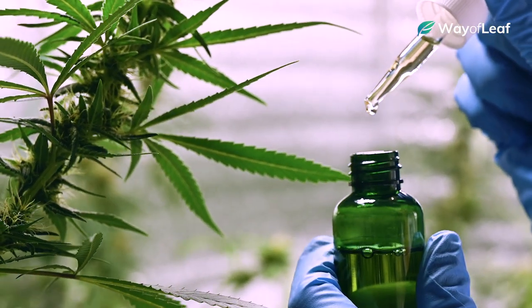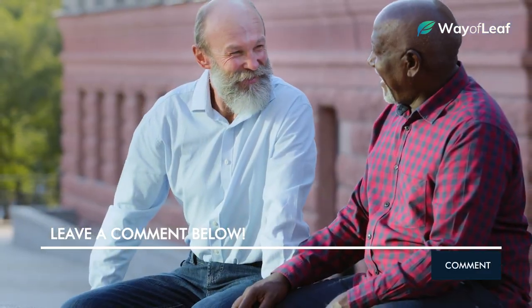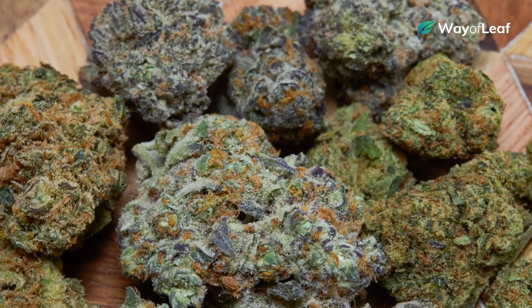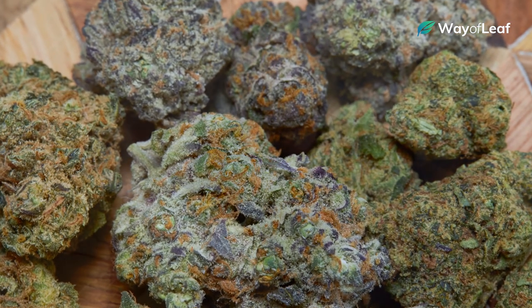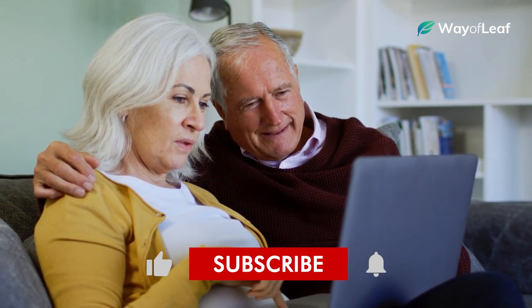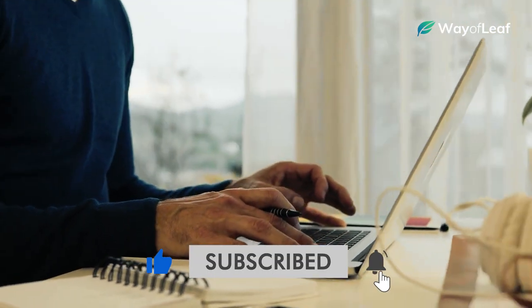There you have it. Thanks to increasing awareness around cannabis and its medical benefits, more and more senior citizens are starting to use it every single day. There are tons of other strains that are suitable for senior use, so for more information go to our complete in-depth guides at wayofleaf.com. If you enjoyed this video, be sure to hit the like button and subscribe.